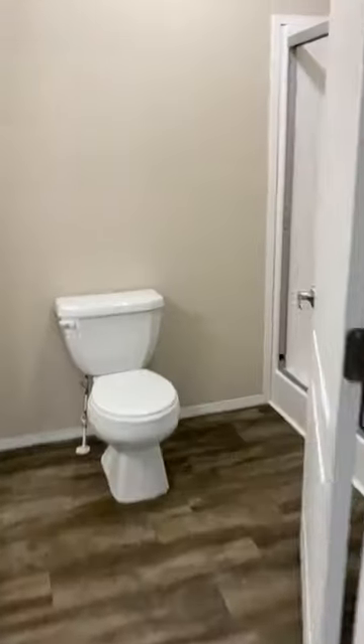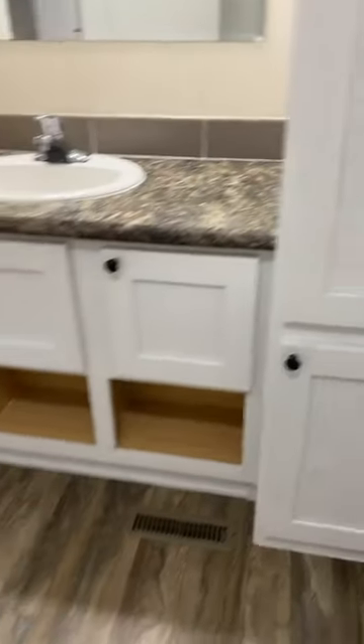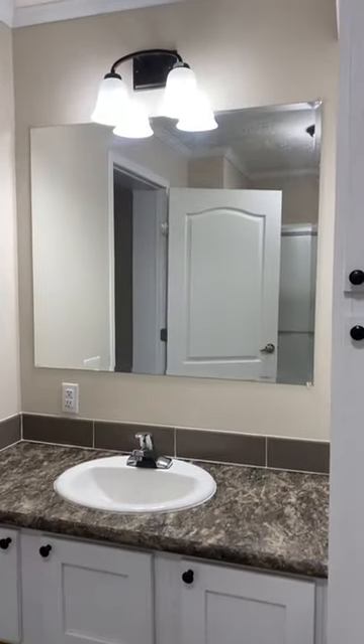Here is the primary bathroom, which does have the step-in shower. We also have cabinet space in here for you, so you can store all of your things. And then we have this really cute vanity down here with little cubbies along with some cupboards. Oversized mirror with pretty lights as well.